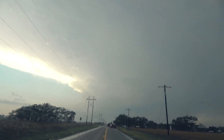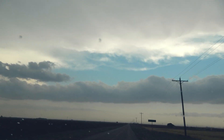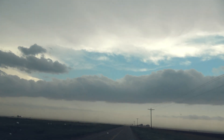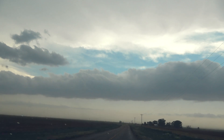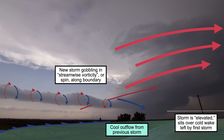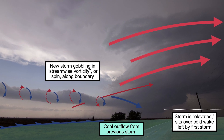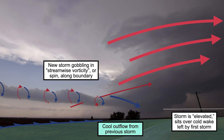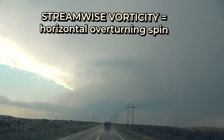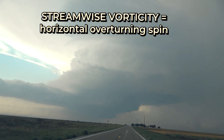Once again, we had classic rotating supercell structure unfolding. I also noticed a long rope-like cloud — I realized that was the outflow boundary, or the leading edge of cool air exhaust exiting the earlier storm. Air was sinking on the cool side of the boundary where I was; to the south, warmer air was rising. That chafing of the air masses created an overturning circulation, like a big long roll of horizontal spin. That spin — what we call streamwise vorticity — was being ingested by the developing supercell and being tilted into the vertical, basically feeding that storm's spin.